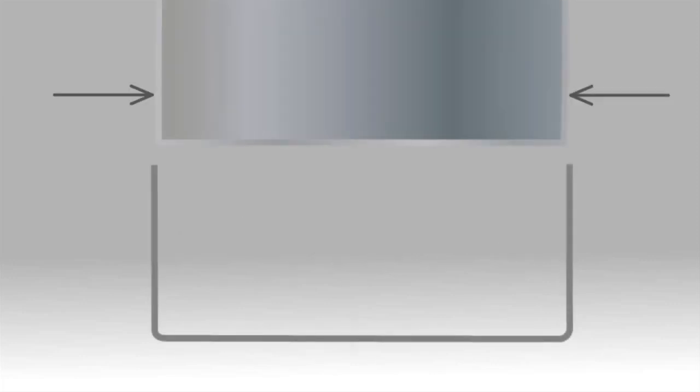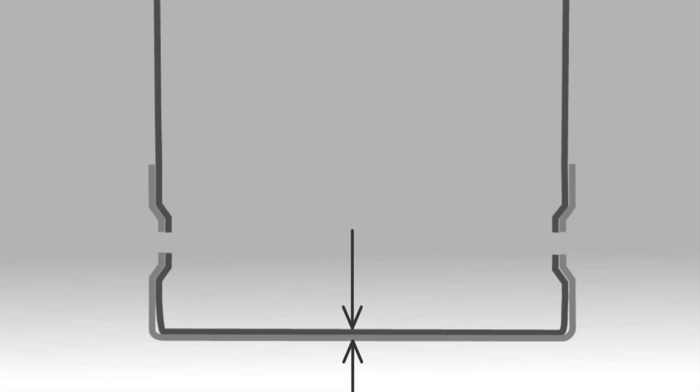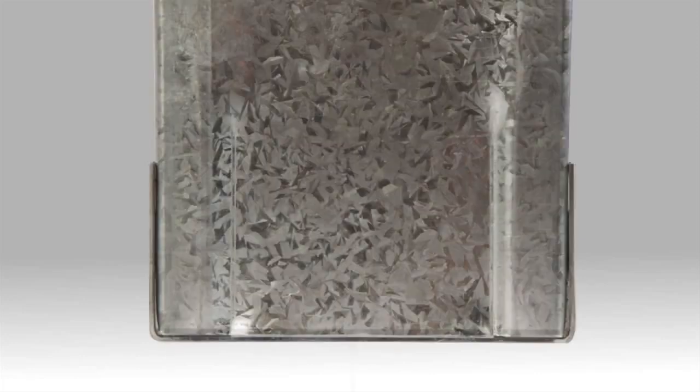Framer machines swage the section in the area of the joint. This reduces the section in the joint area to allow a true end bearing joint, removing the risk of joint creep and buildings shrinking. The swage also stiffens the web of the channel in the area of the joint, increasing its integrity.